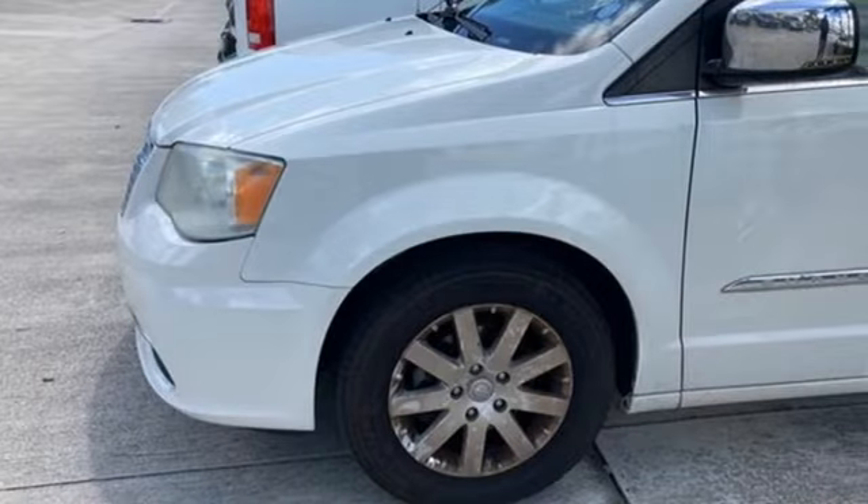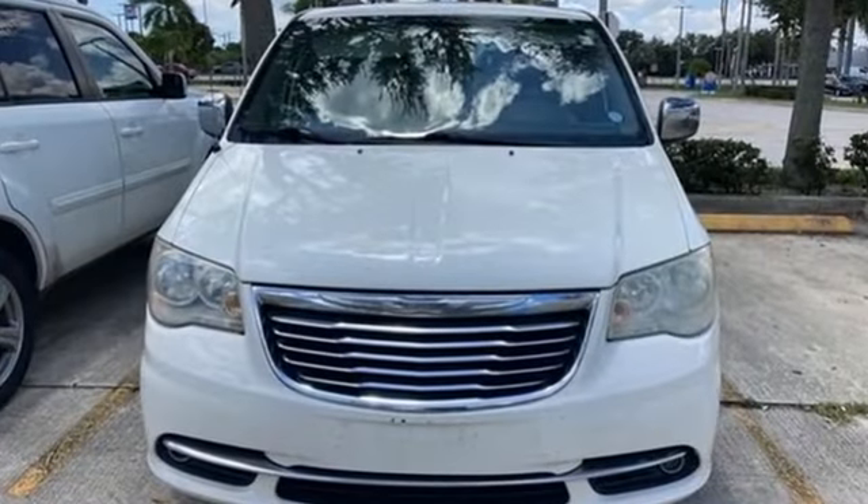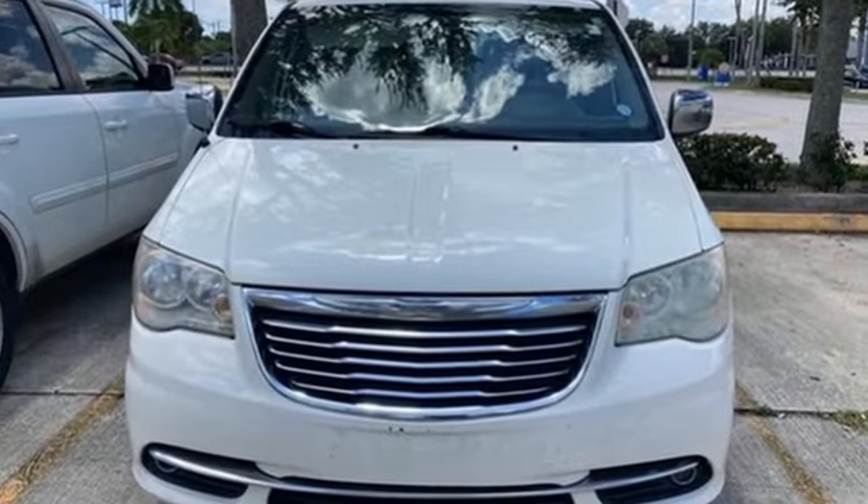Since 1925, Chrysler has done more than just make vehicles — it's made history. See it for yourself when you take it for a test drive.